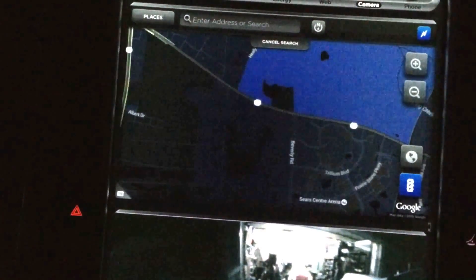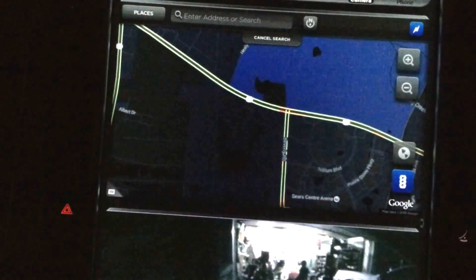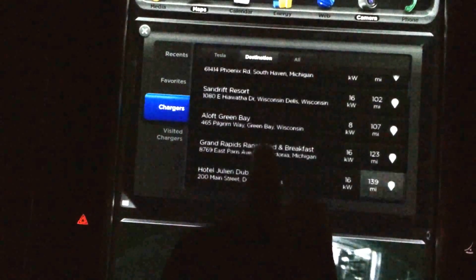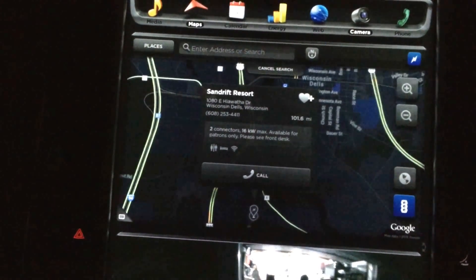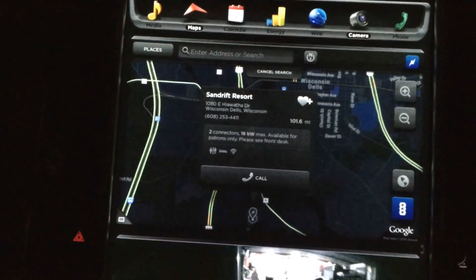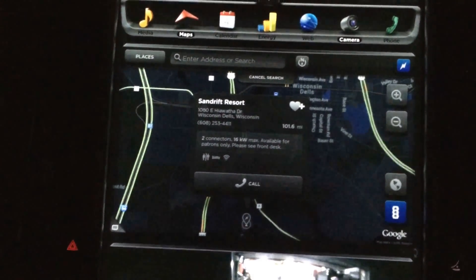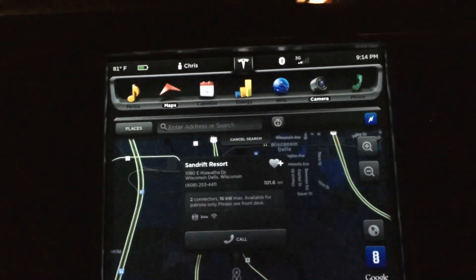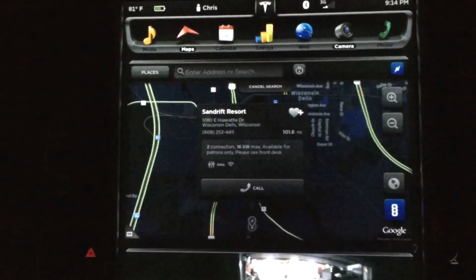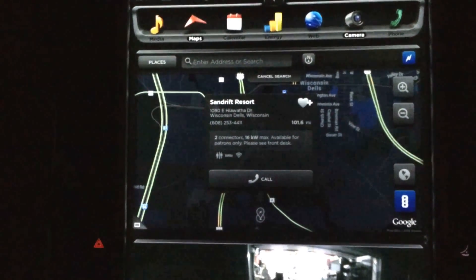Good old Sand Drift — it didn't pop up at first, but there we go. Two connectors, 16 kilowatt max, available for patrons only, please see front desk. That's incorrect — it's actually 20 kilowatt max — but you get the idea. Wi-Fi available, accommodations and restrooms. Straightforward and to the point.